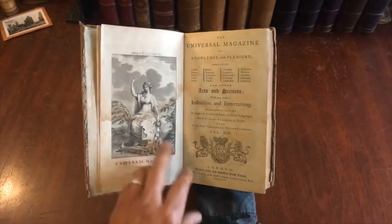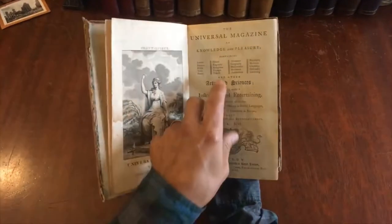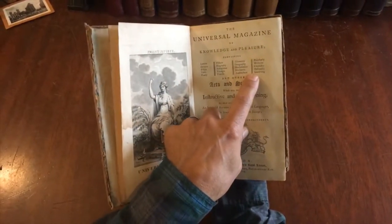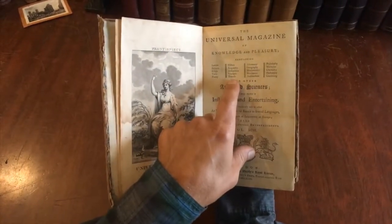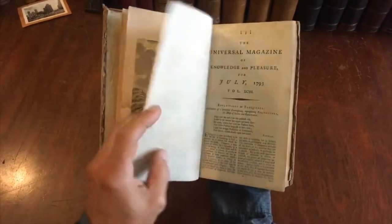The engraved frontispiece here is allegorical. The range of topics is very broad and interesting: medicine, philosophy, geography, astronomy, history, antiquities, travels, and so on.